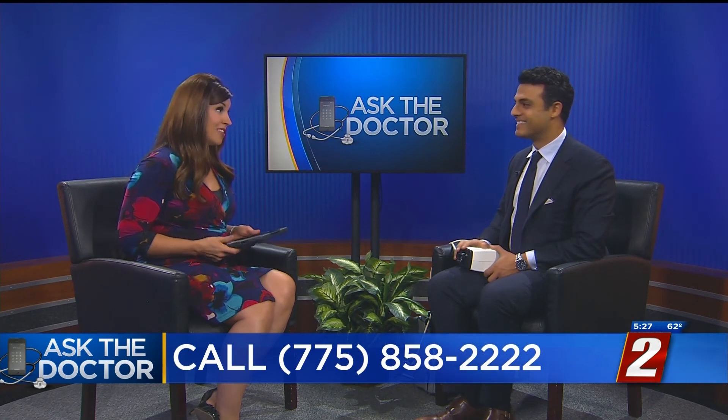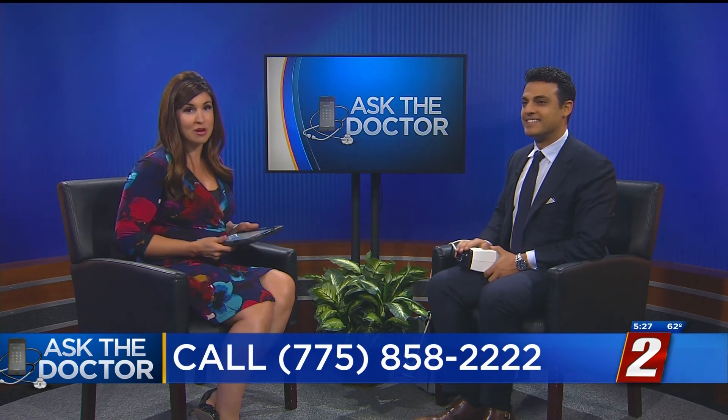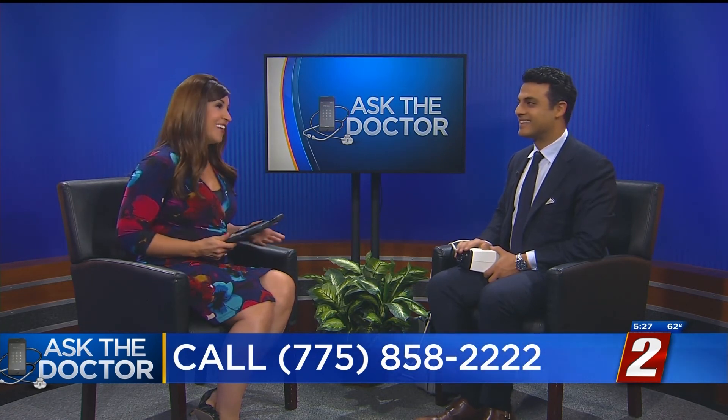We know there are lots of questions out there and lots of options. Dr. Dian will be here until six o'clock tonight. 858-2222 is the number to call, and we'll put the contact information for Avance on our website as well. Thank you, Doctor.